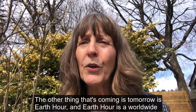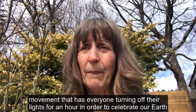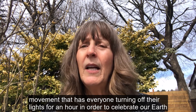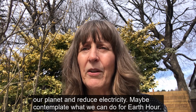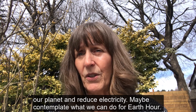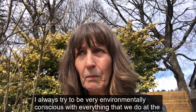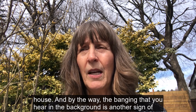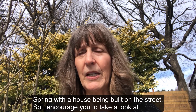The other thing that's coming is tomorrow is Earth Hour, and Earth Hour is a worldwide movement that has everyone turning off their lights for an hour in order to celebrate our Earth, our planet and reduce electricity — maybe contemplate what we can do for Earth Hour. I always try to be very environmentally conscious with everything that we do at the house. And by the way, the banging that you hear in the background is another sign of spring with a house being built on the street.